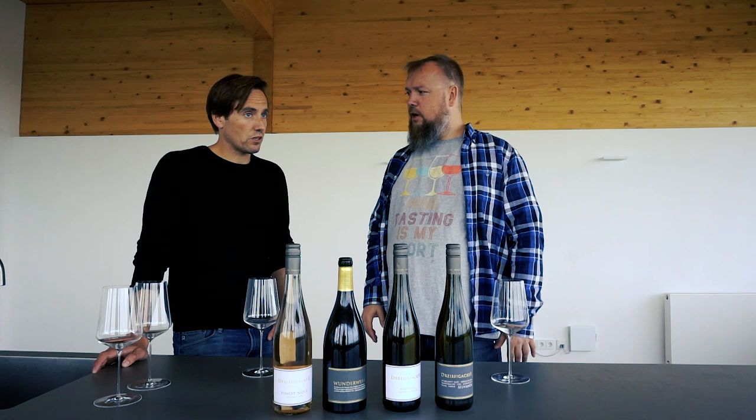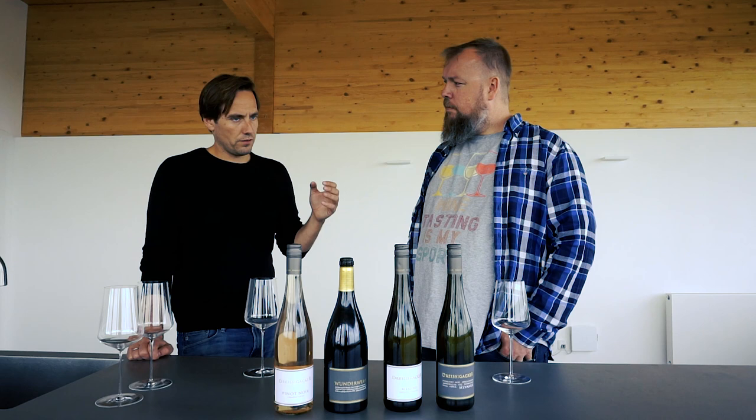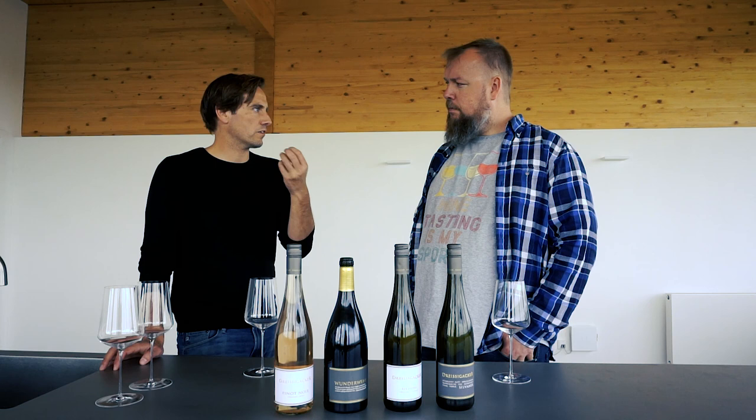So you're basically mixing the different plots that you have in the wine. Correct. We're talking about one grape variety — a blend of Silvana or a blend of Riesling. We don't mix the grapes, but we have so many different lime zones and soil types. Every soil type has a different character and we like to bring this character into the wine.